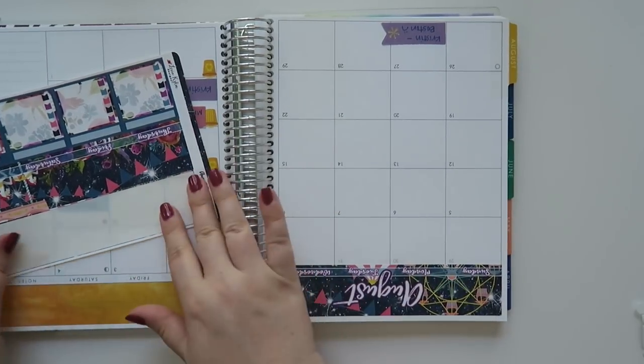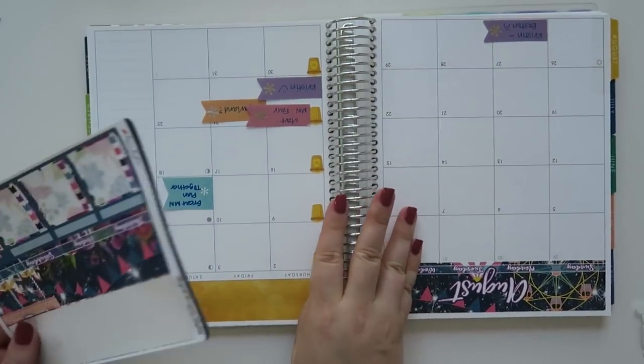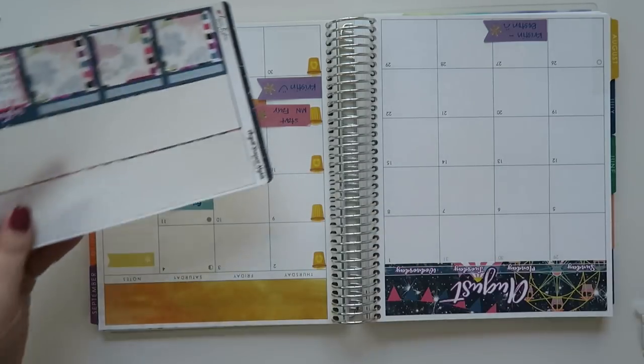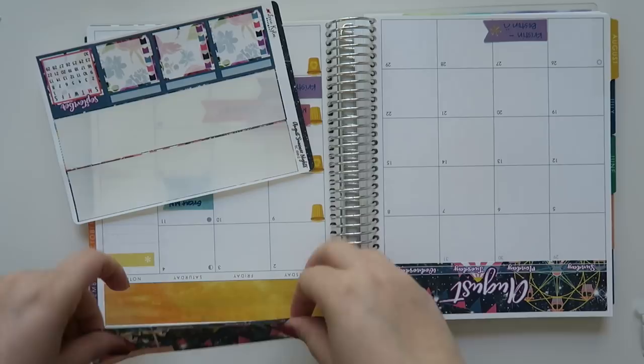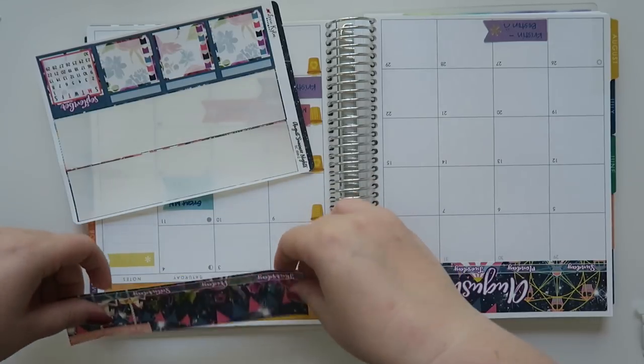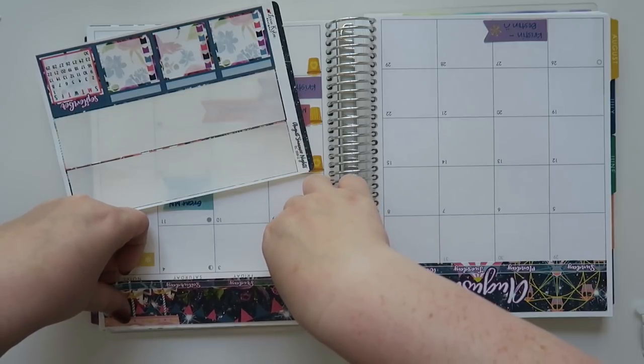I don't mind just the way it looks either — it doesn't really bother me. But when I saw this one that another fellow Minnesota planner person had posted, I'm like, you know, I'm gonna need that. So I was kind of excited about it.